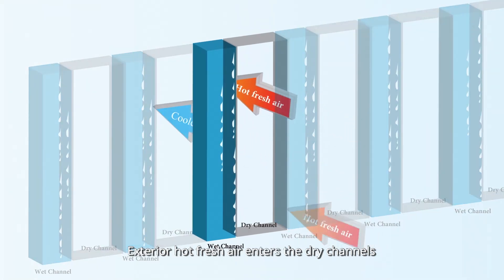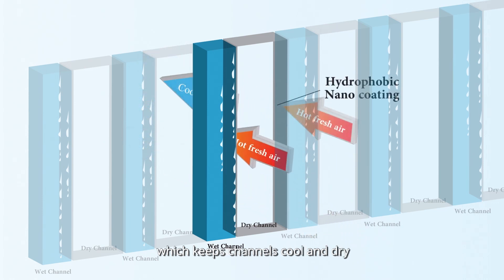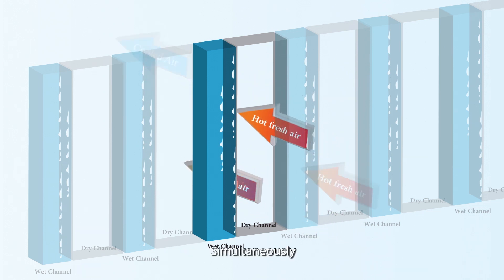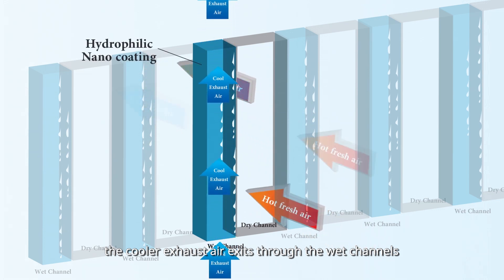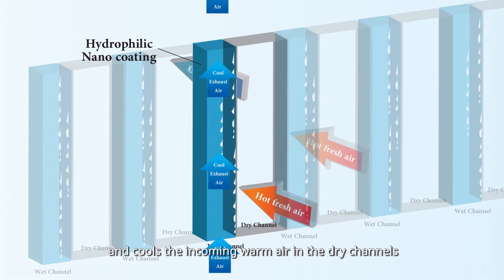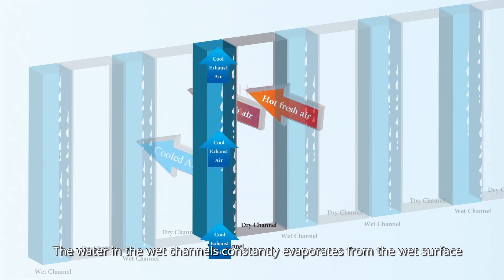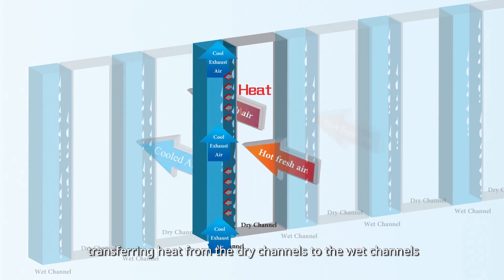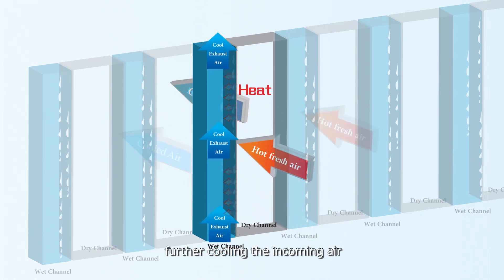The exterior hot fresh air enters the dry channels with super hydrophobic nano coating, which keeps dry channels cold and dry. Simultaneously, the cooler exhaust air exits through the wet channels with super hydrophilic nano coating and cools the incoming warm air in the dry channels. The water in the wet channels constantly evaporates from the wet surface, transferring heat from the dry channels to the wet channels, further cooling the incoming air.